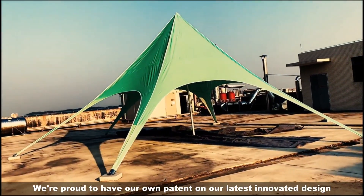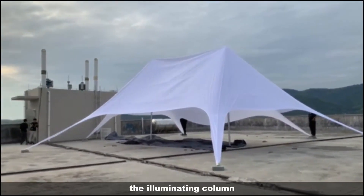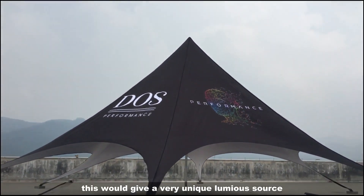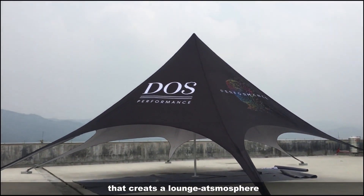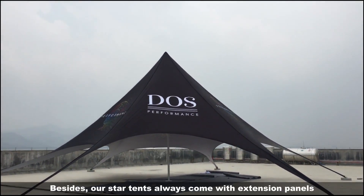We're proud to have our own patent on our latest innovative design, which is the illuminating system. The illuminating column can be illuminated in a tremendous amount of different colors. This will give a very unique luminous source that creates a lounge atmosphere and help you stand out from others during any promotion events or festivals.